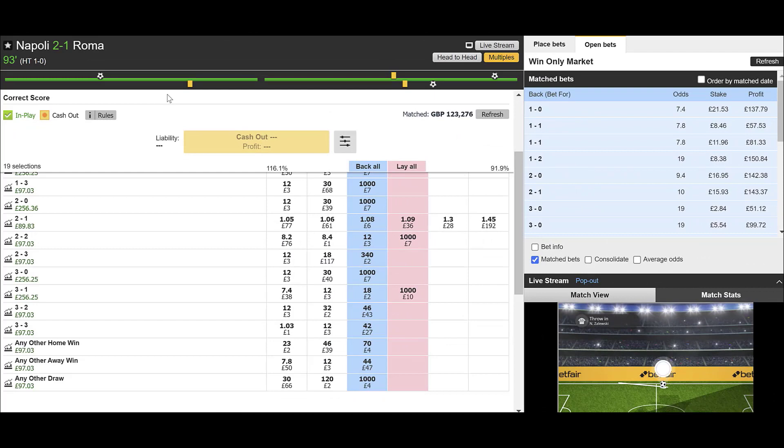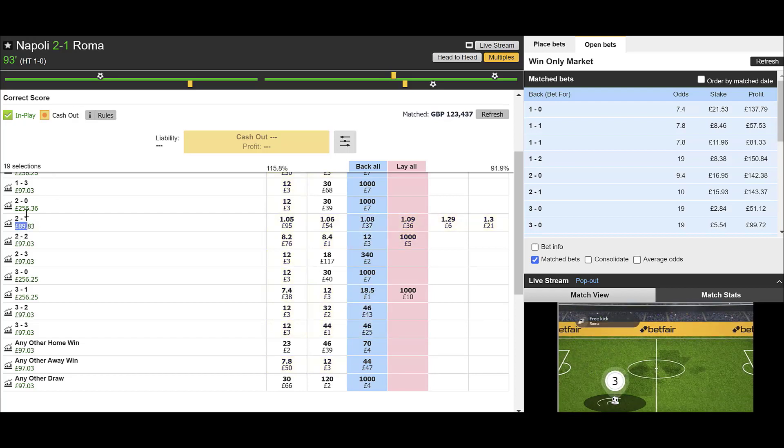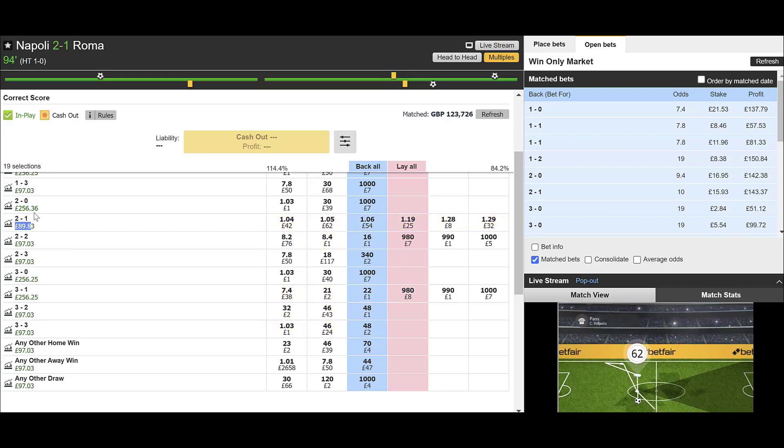Just to quickly round off — that looks like it's going to be it. Final score Napoli 2 Roma 1. As you saw, we greened it out on pretty much all the other scorelines, but we still leveraged up that potential profit on the 3-1, which would have been very nice if it came in. Either way, we've made a profit — £89. That's an 89% return on our stake, and it was pretty smooth sailing. We saw how the trade developed: 1-0, went to 1-1, and then 2-1. And we traded as it went along.